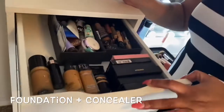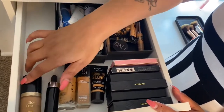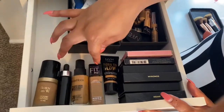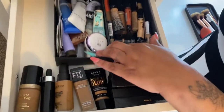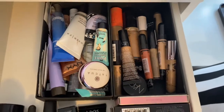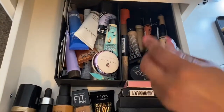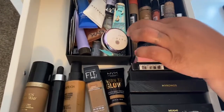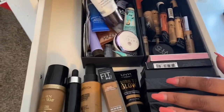The first drawer has my lashes and my foundations. I have Born This Way, Smashbox, Maybelline Fit Me, and the new NYX Born to Glow. Also in here is a multitude of different concealers — NARS, Urban Decay Pro Conceal, two-phase, Juvia's Place, and NYX. Over here are just different primers.